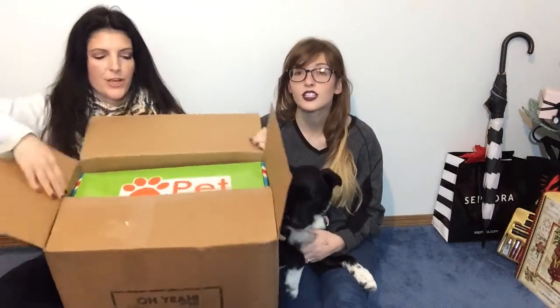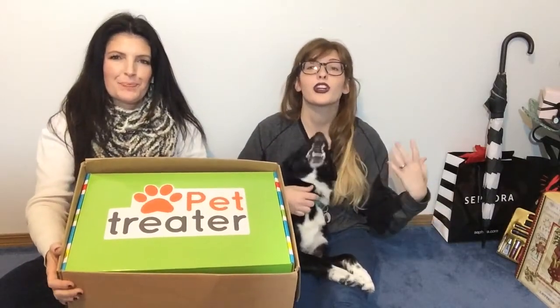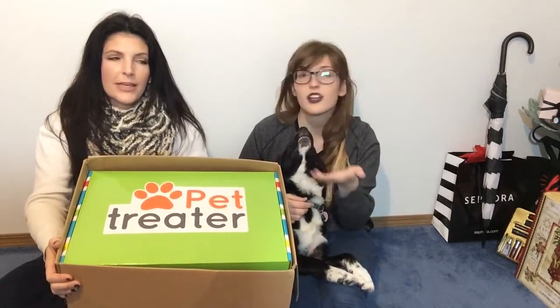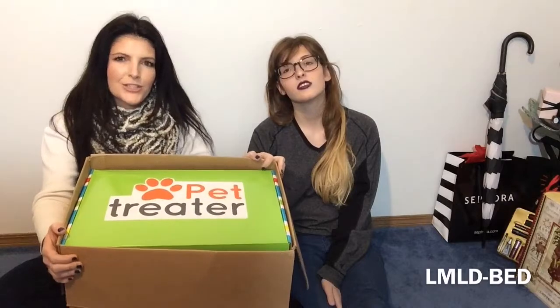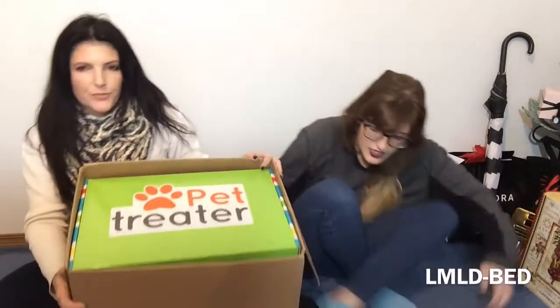I have severe anxiety and Bane is my emotional support animal. Pet Treater sent us a box for Bane and we will open up this box and show you everything that's in here. They sent us a unique code for you guys — first time users — to actually use.